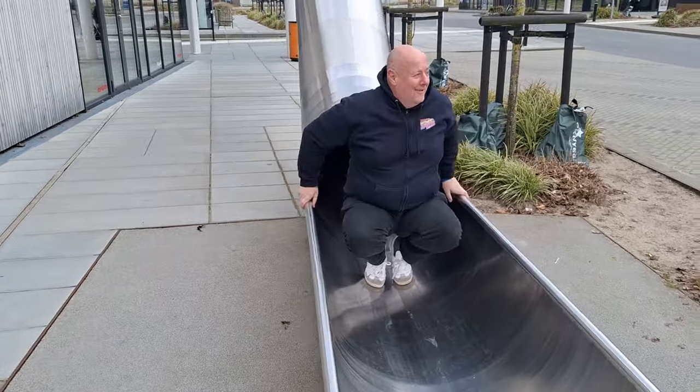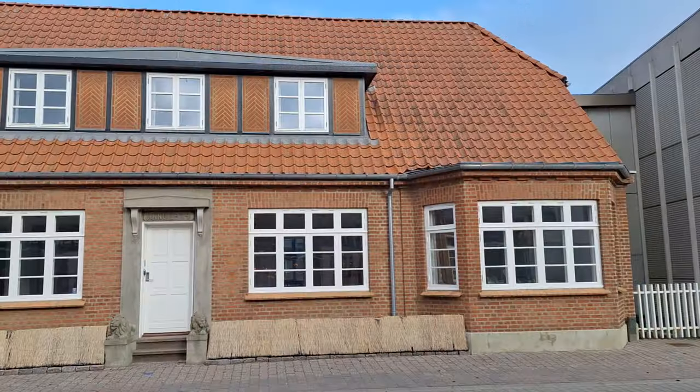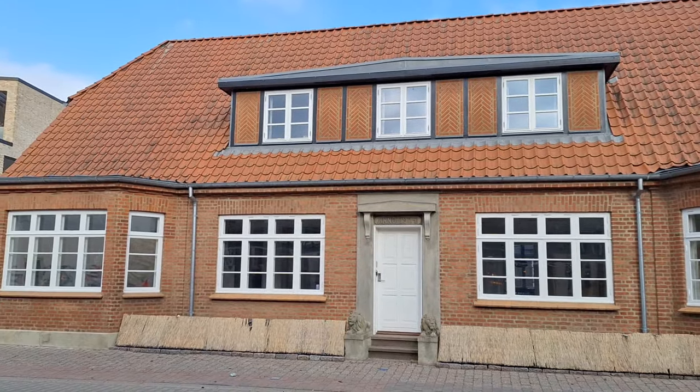I'm far too old for this. I don't know the things I do for YouTube. Duncan's coming down as well. You wouldn't think we had a combined age of 102, would you?